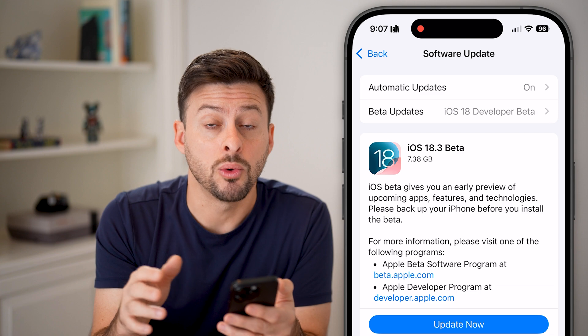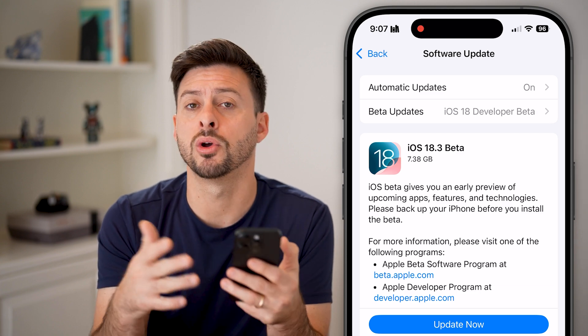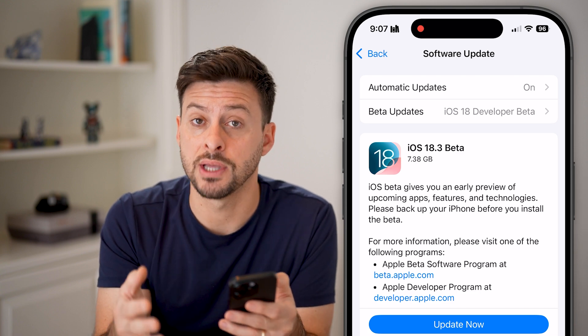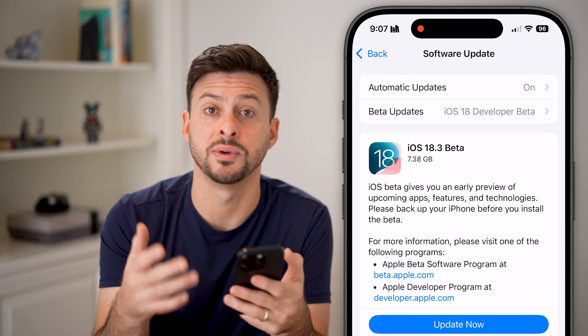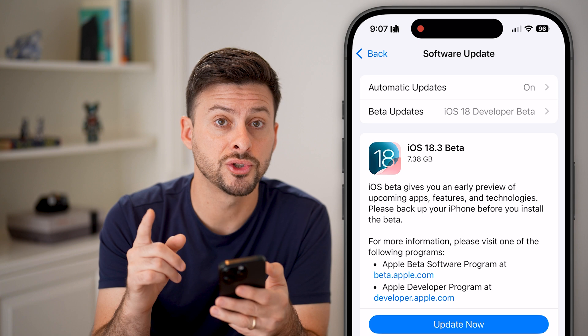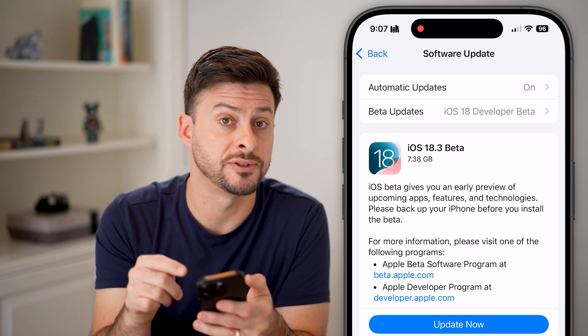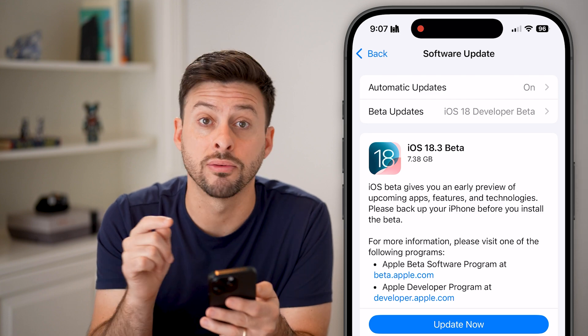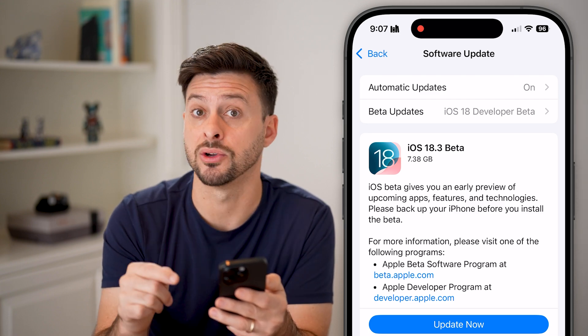You can tap on the blue 'Update Now' or 'Update Tonight' button and it will go through the process of downloading and installing it. There are three reasons that are commonly causing problems with it being stuck. The very first one is that you don't have enough space on your phone.